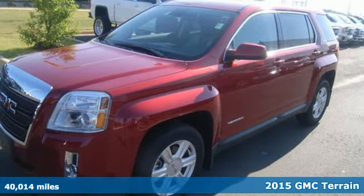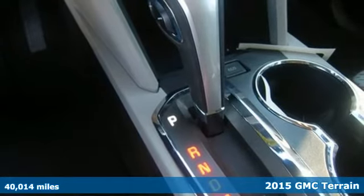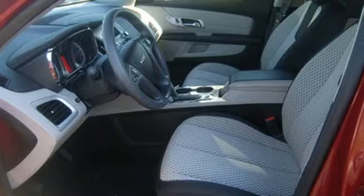It's a 2015 GMC Terrain. This SUV will be the perfect fit for your family with power, efficiency, and surprising cargo space.